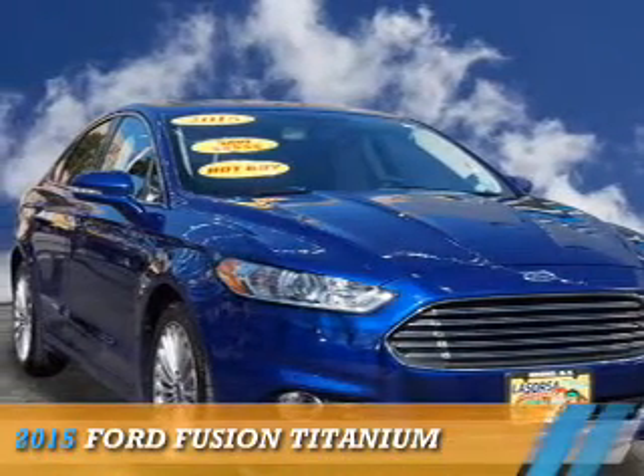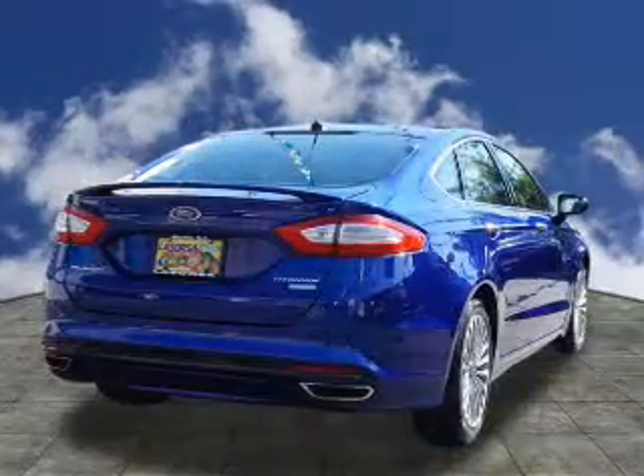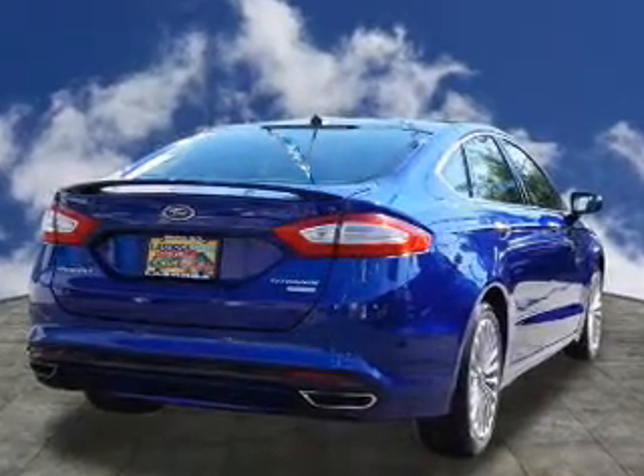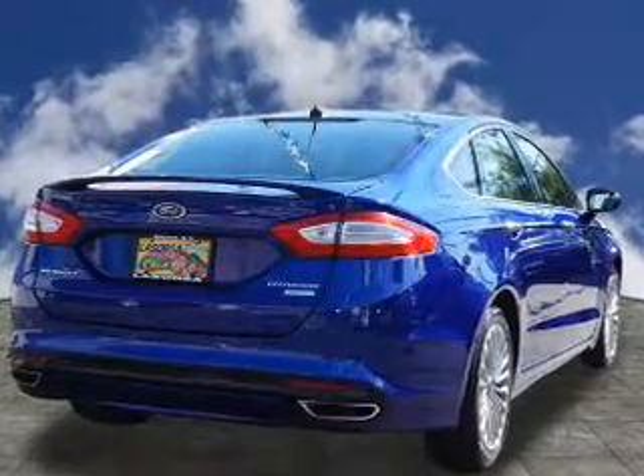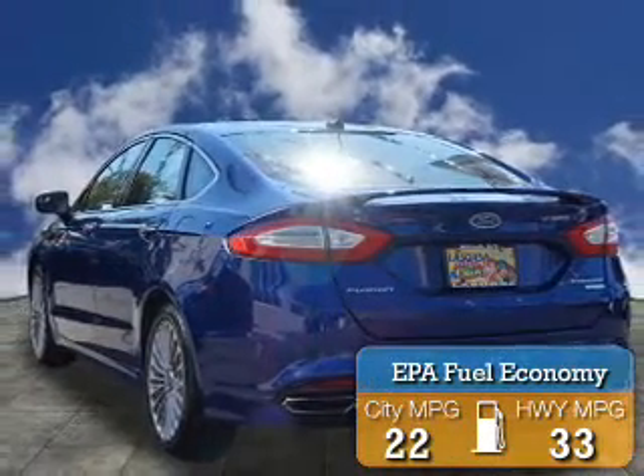Presenting the 2015 Ford Fusion. It's powered by front-wheel drive, a 2-liter, 4-cylinder engine, and a 6-speed automatic transmission. Great fuel efficiency saves you money by requiring fewer trips to the gas station.